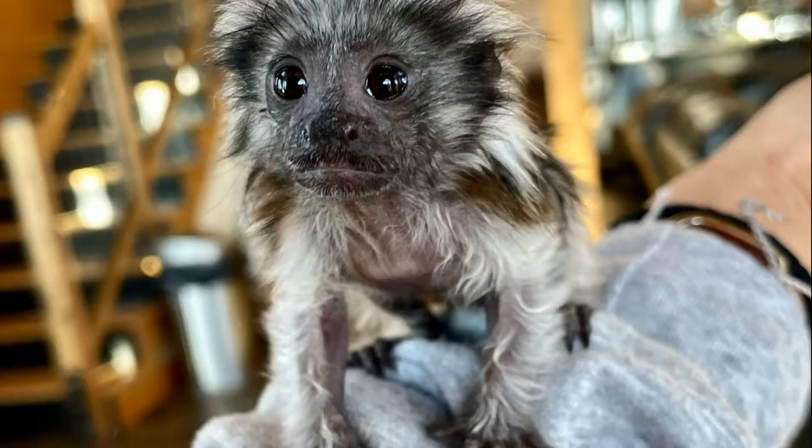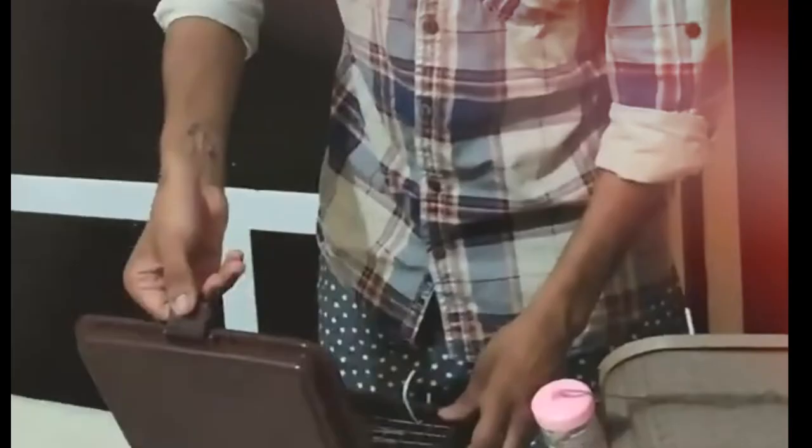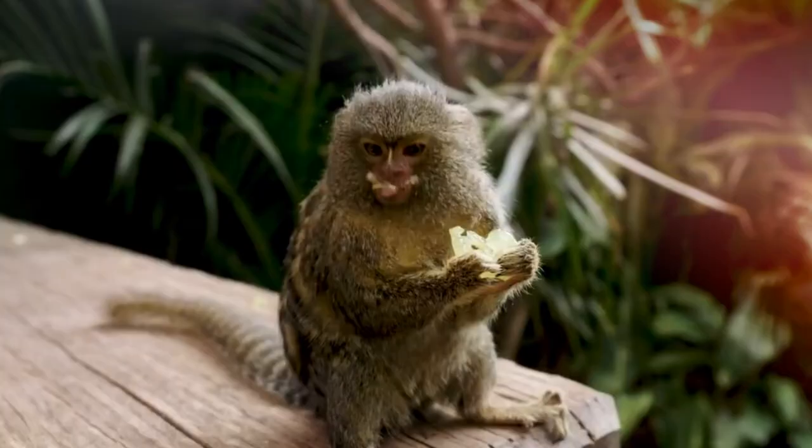The pygmy marmoset captured illegally can be sold for thousands of dollars to someone who wants an exotic pet. The laws protecting these animals make it risky for someone to capture one and deliver it to its new owner without being caught by authorities, resulting in a high price for these little monkeys.